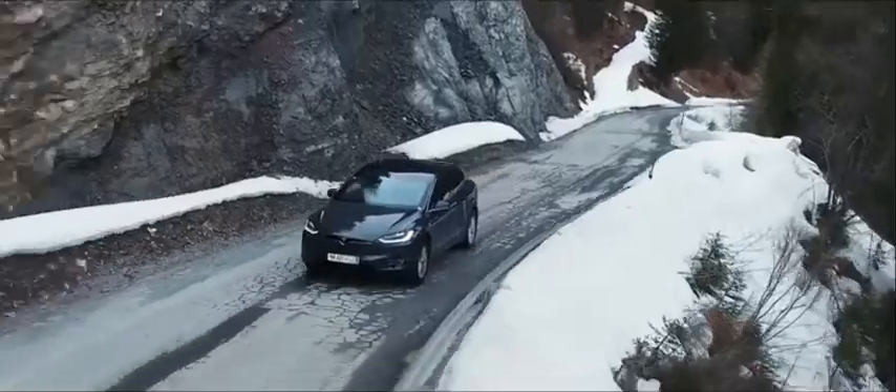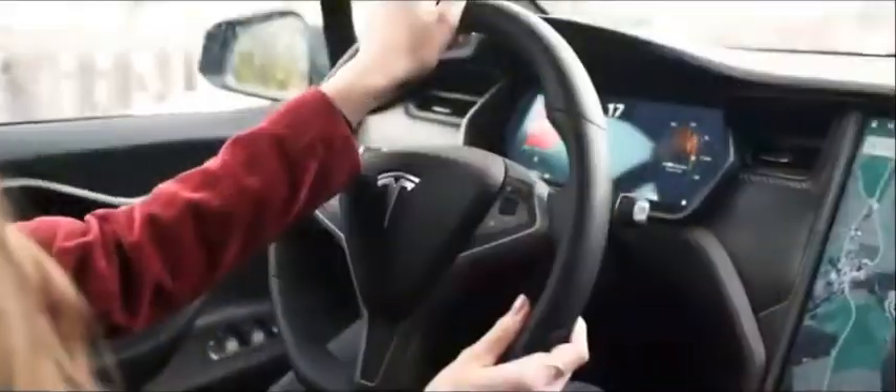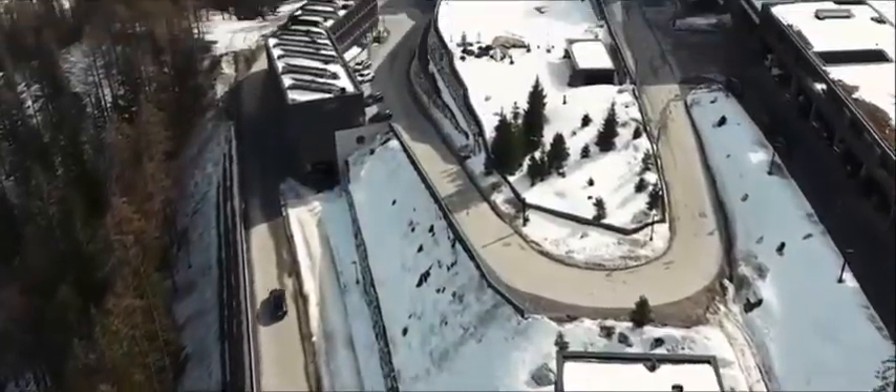Each model is impressively quick thanks to two onboard electric motors. The Model X also handles quite nicely for such a heavy SUV, thanks in part to the fact that its batteries are mounted in the floor, creating a low center of gravity.